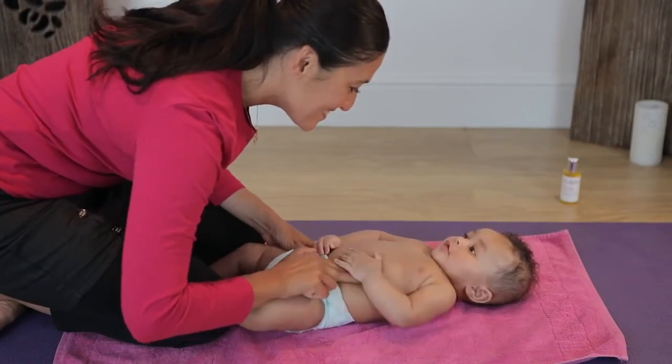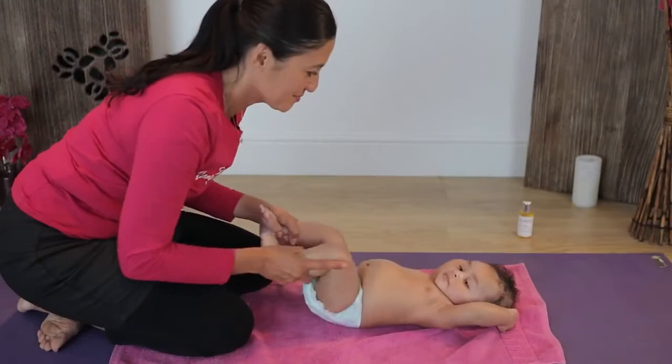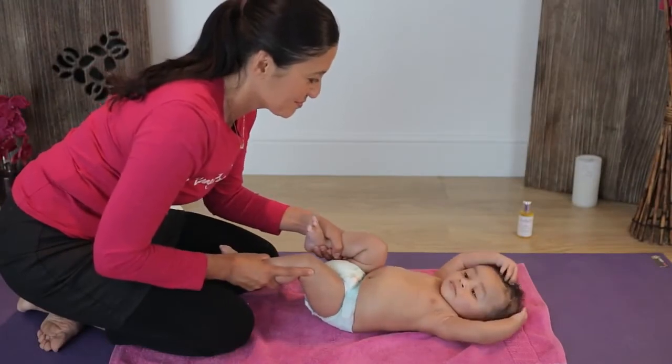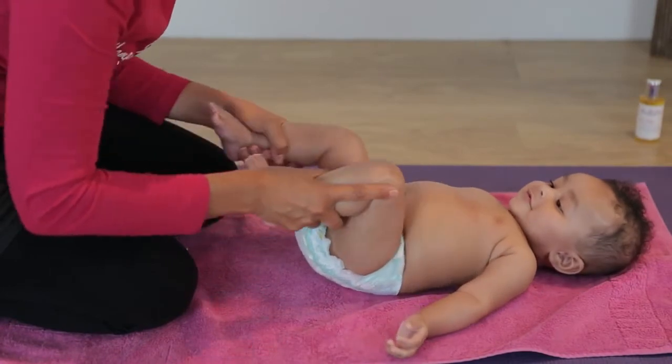This is a deep stroke and literally massages the intestines. The next move is a gentle cycling motion. Hold onto each calf and then bring each knee up to the tummy in a pedaling movement.